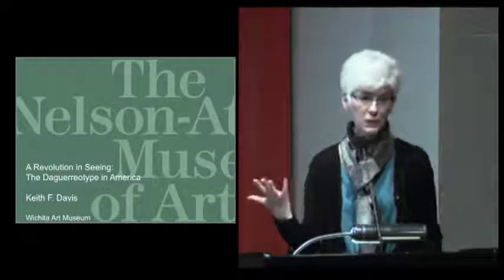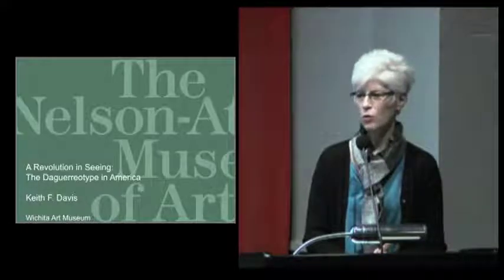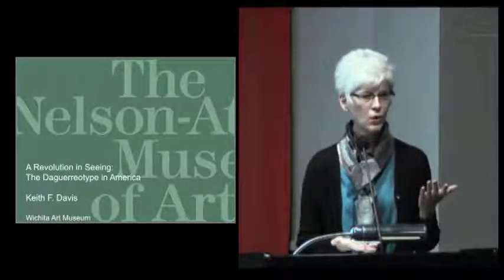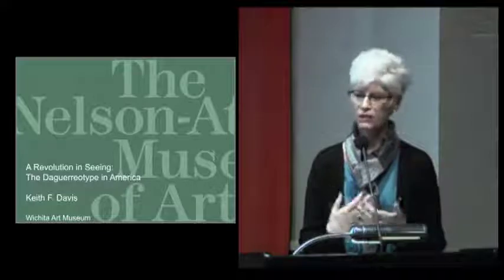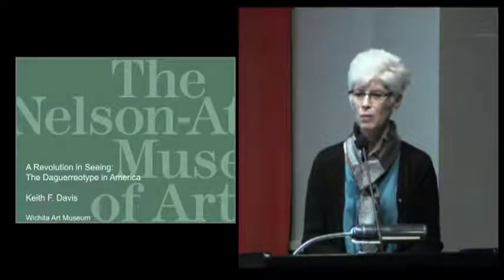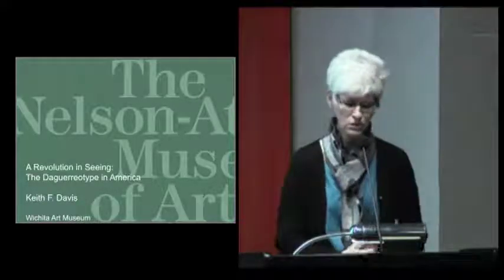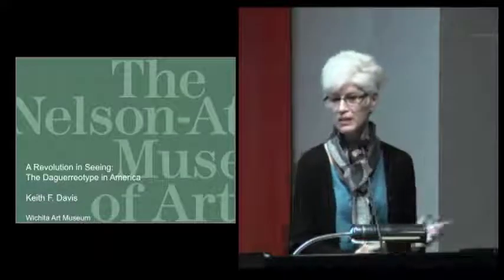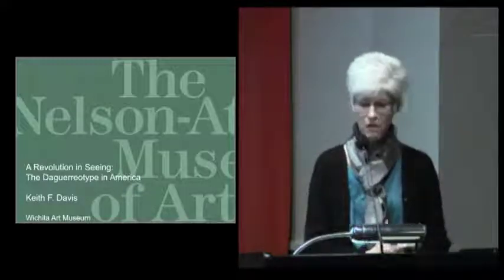As the Nelson-Atkins was opening their new building — the Bloch Building, designed by Steven Holl — they needed to decide what to present. They were going to get a lot of media attention just for the building, so they developed an exhibition of their daguerreotype collection. That's when I first saw this work, and I've just been haunted by it ever since. It just took me this long, working on our friend Keith Davis, to finally get an excerpt of that magnificent show here for our audiences in Wichita.